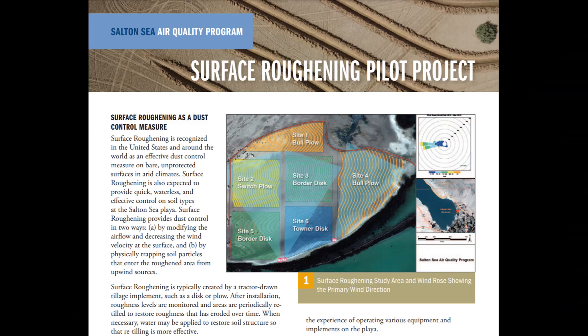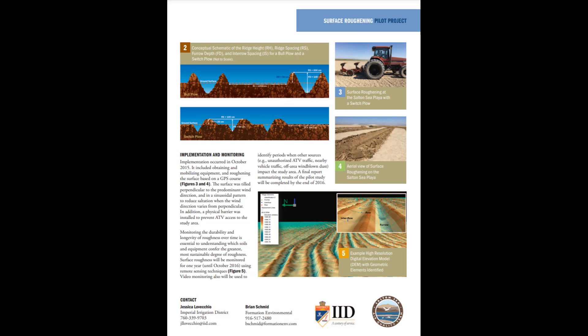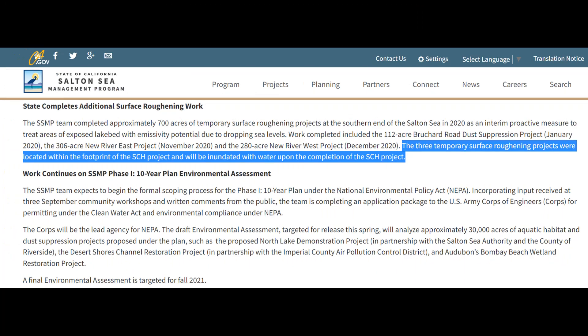The most widely used method of dust suppression so far are various surface roughening projects. The California Natural Resources Agency describes this as pulling a plow attached to a tractor to create troughs perpendicular to prevailing winds, forcing surface winds into the troughs where they drop the dust they carry rather than letting it remain airborne. IID completed 1,954 acres of surface roughening as of 2021, while the Salton Sea Management Program completed at least 698 acres of temporary dust roughening, with plans to later flood those sites once the Salton Sea Conservation Habitat Project is finished.